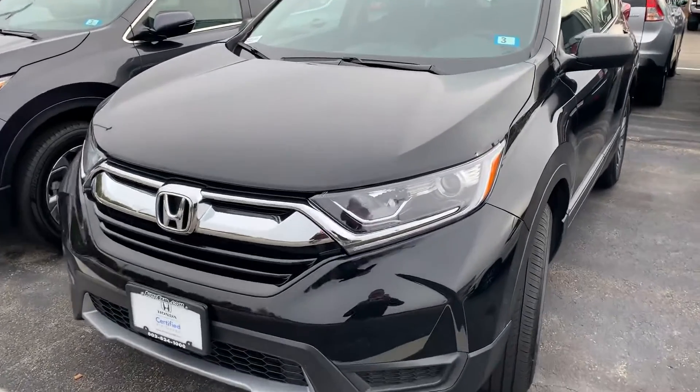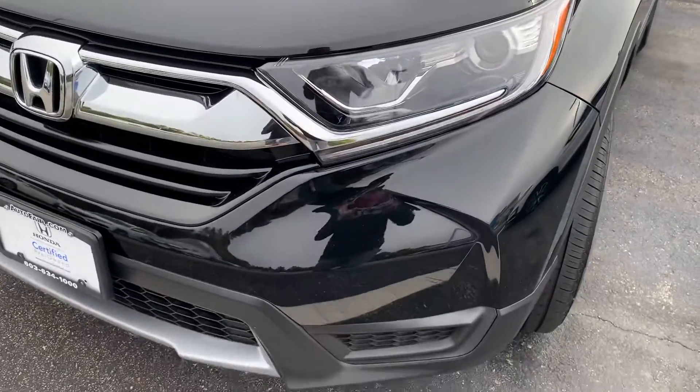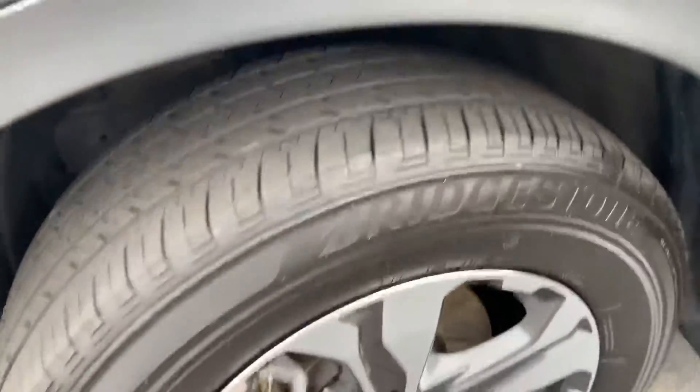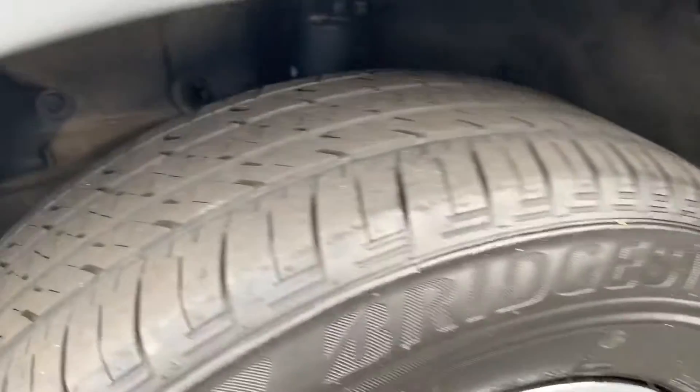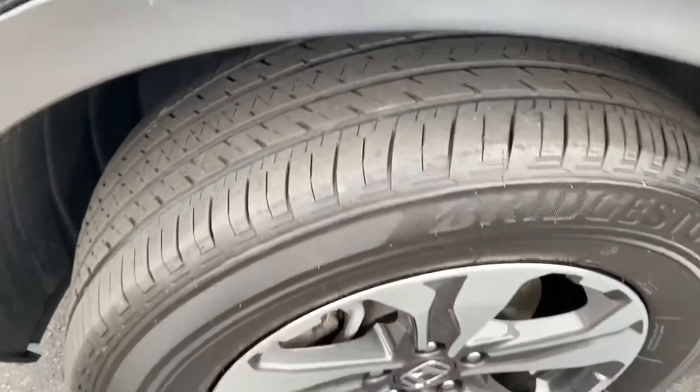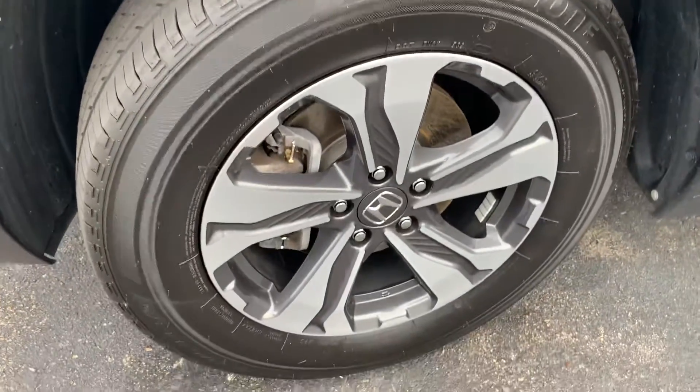You've got the really nice crystal black pearl colorway here, alloy wheels. I know you inquired about the tires — these are Bridgestone tires. They look about 75% tread in there, so they're not 100% brand new but they're definitely meaty.